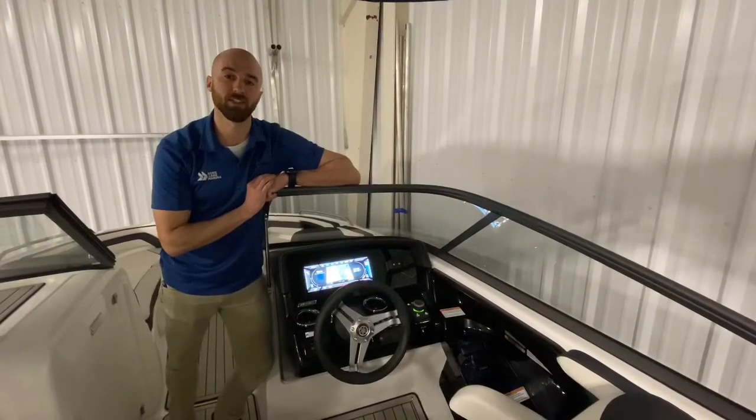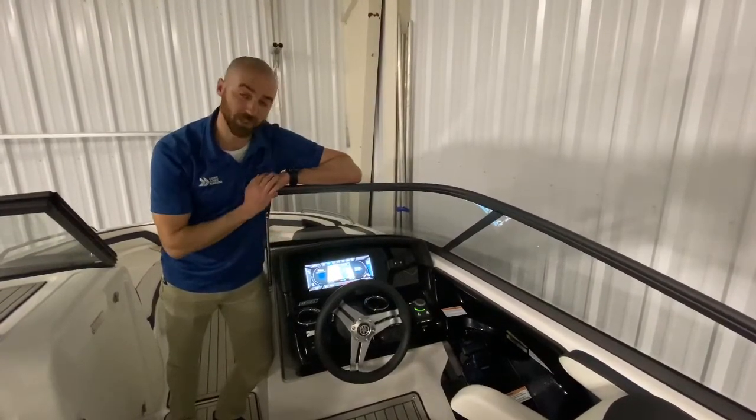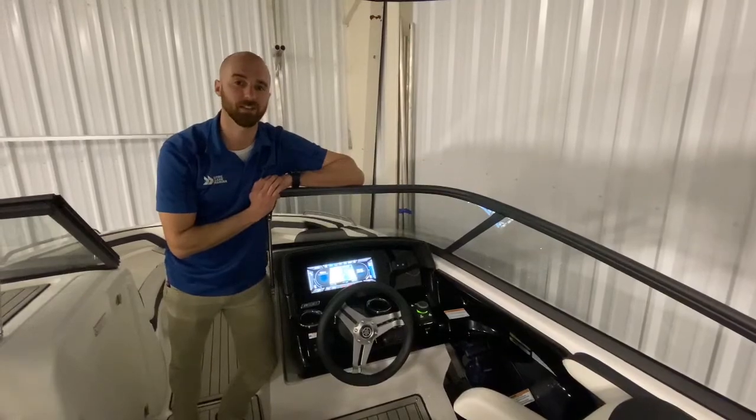My favorite feature that the E-Series package offers is this 12-inch touchscreen. Very user-friendly — everything is easily accessible in one spot.